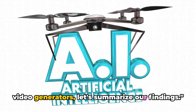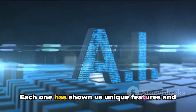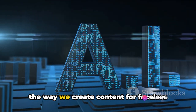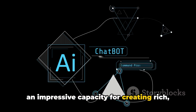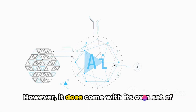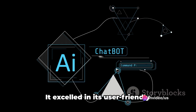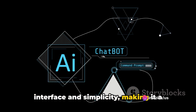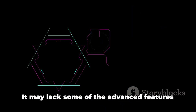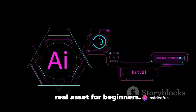Now that we've explored all three AI Video Generators, let's summarize our findings. Each one has shown us unique features and capabilities that can truly revolutionize the way we create content for faceless YouTube channels. Our first AI Video Generator demonstrated an impressive capacity for creating rich, dynamic content — a tool that can help creators produce high-quality videos quickly and efficiently. However, it does come with its own set of challenges, such as the learning curve and the time required to master its intricacies. The second AI Video Generator excelled in its user-friendly interface and simplicity, making it a great option for those just starting out. It may lack some advanced features, but its ease of use can be a real asset for beginners.